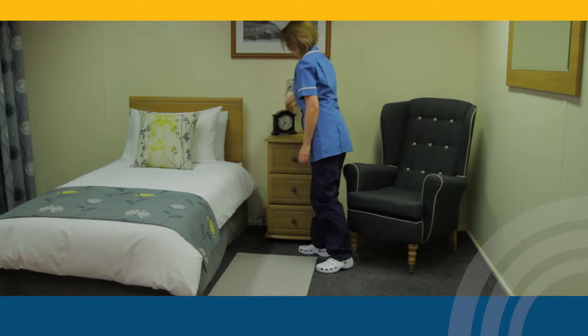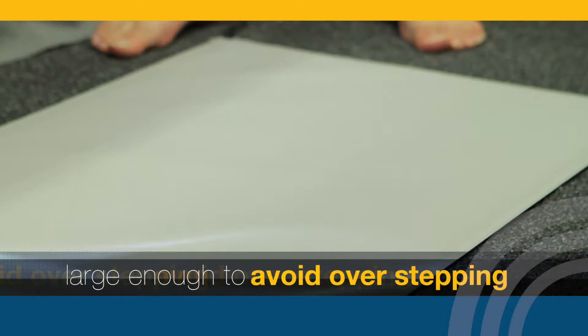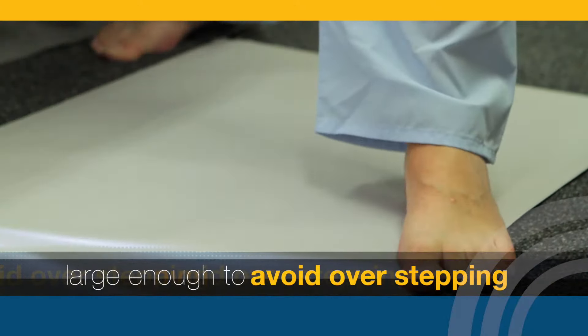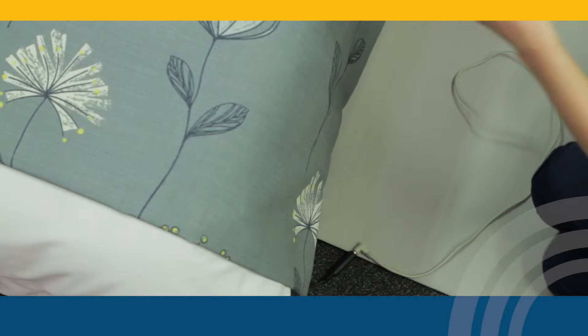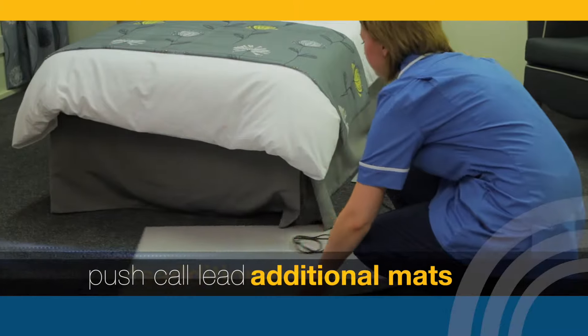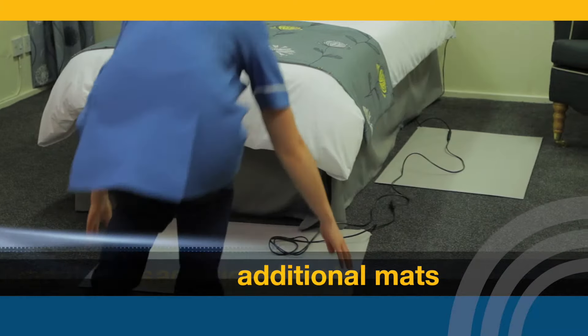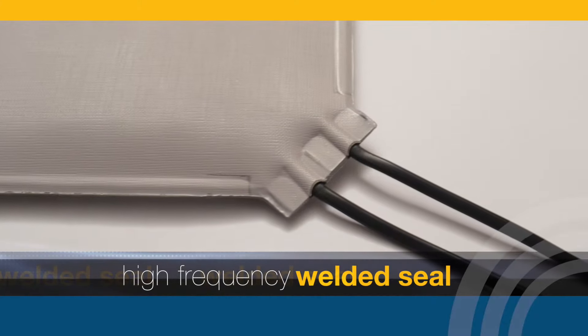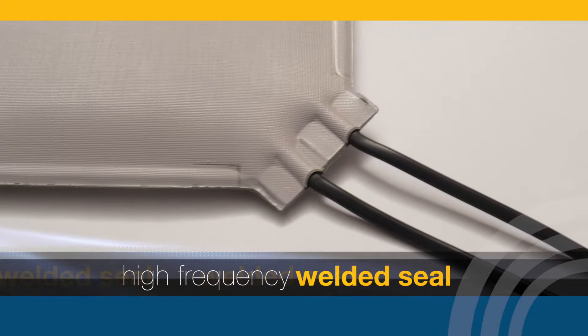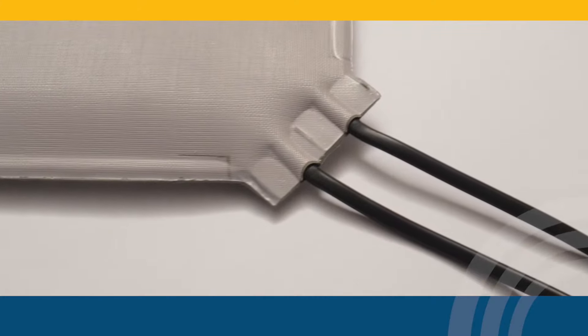Once in place, the mat is large enough to ensure there will be no overstepping. The floor Alertomat has a unique feature which allows a push call lead or additional Alertomats to be plugged in. The high-frequency welded seal ensures that the floor Alertomat can withstand continuous use.